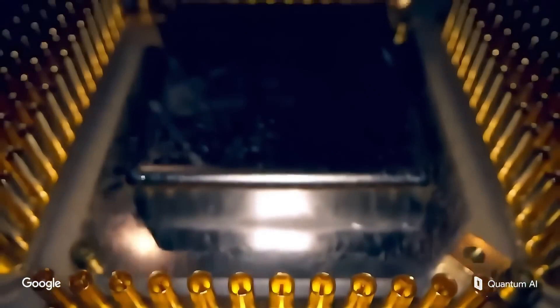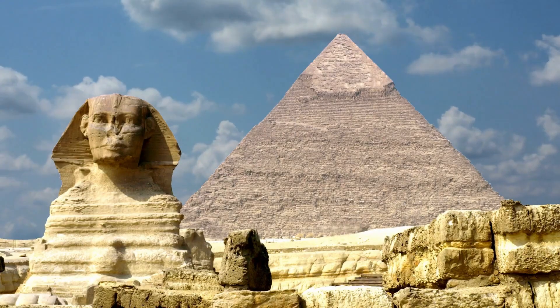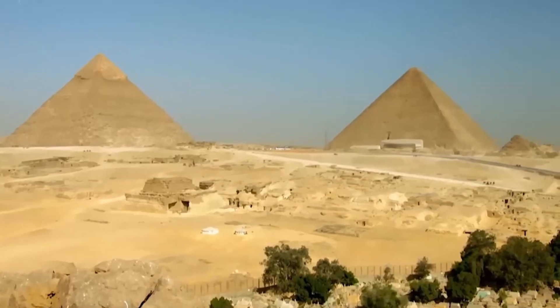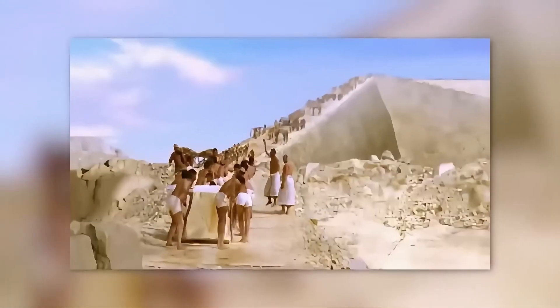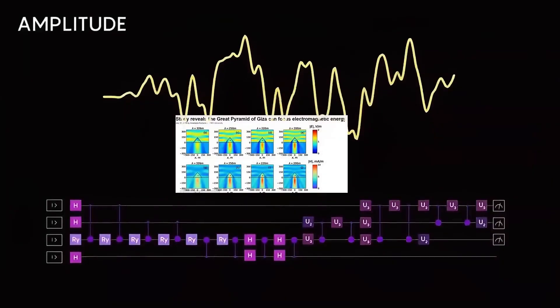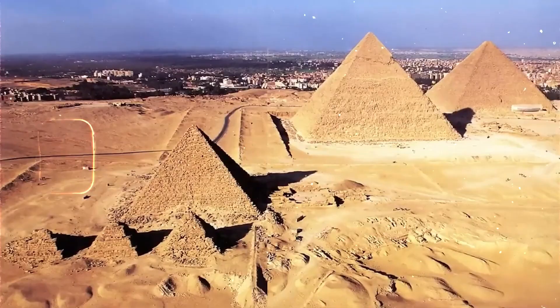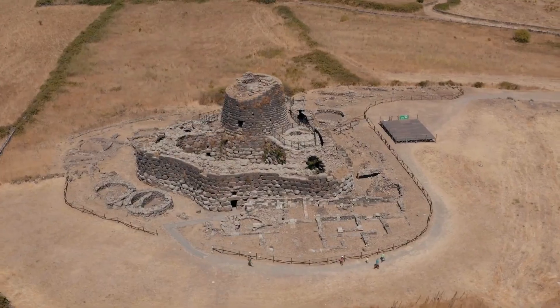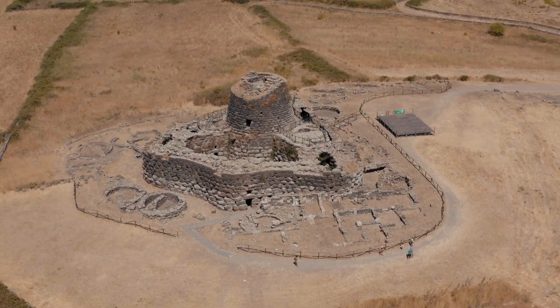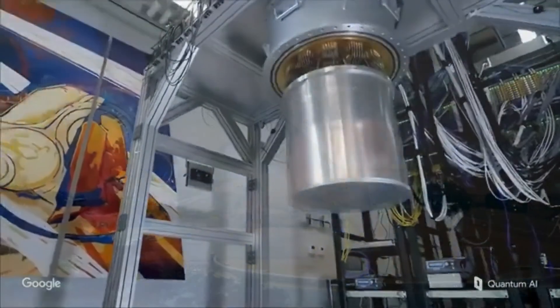Now, with the discovery of engineered underground networks and anomalous energy fields, some say it's time to take that idea seriously. After all, ancient cultures across the globe — from the Egyptians to the Sumerians to the Mayans — all spoke of beings who descended from the sky and taught them the secrets of science, mathematics, and the stars.